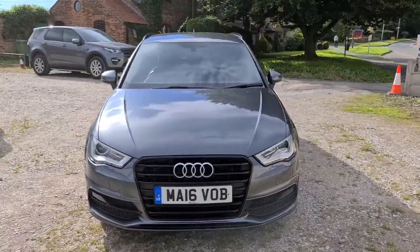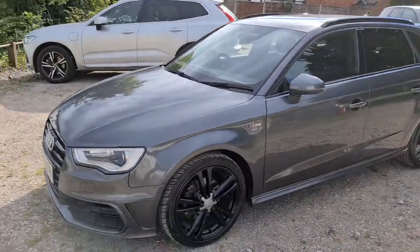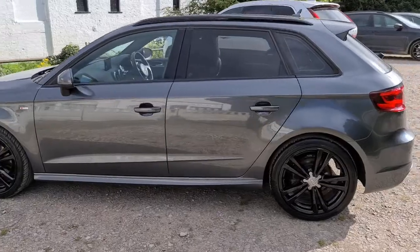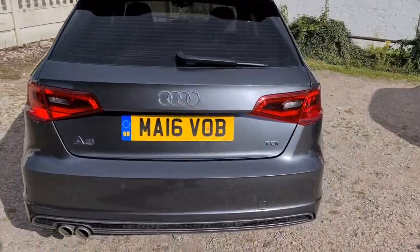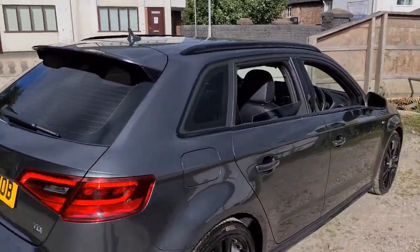2016 16 plate Audi A3 TDI S-Line Nav. You've got daytime running LED sidelights, four clearly unmarked unscratched black 18-inch alloys, privacy glass, black roof bars with the reversing sensors, also got the spoiler and badging, free of any major marks or scratches whatsoever and looks absolutely superb.